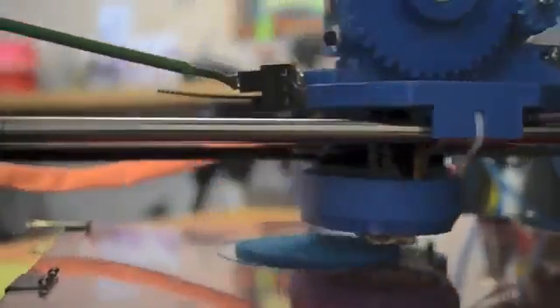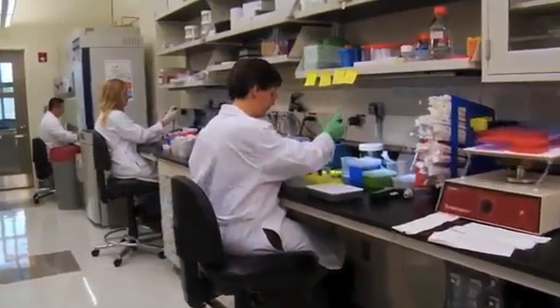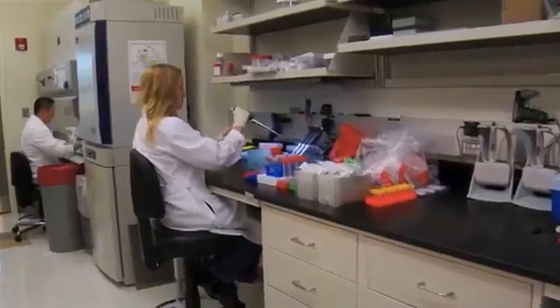It might not look like much here, but the reality is that 3D printers are quickly becoming capable of producing items that are leaving lawmakers scratching their heads. Before 3D printing reached the mainstream, it was used primarily by scientists and research developers creating cheap prototypes of their work.